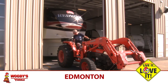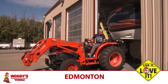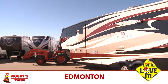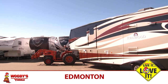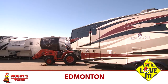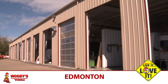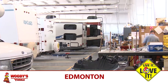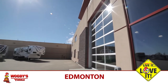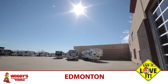One thing that separates us on the service side is the size of our service department bays. We can get a coach that's 45 feet long with four slides inside. If we need to change out an air conditioner unit, the ceiling is nice and high — we're not ducking beams. When the customer brings in their unit for service, the lot is paved. It's not being parked in a gravel muddy lot. We really take pride in our facilities.